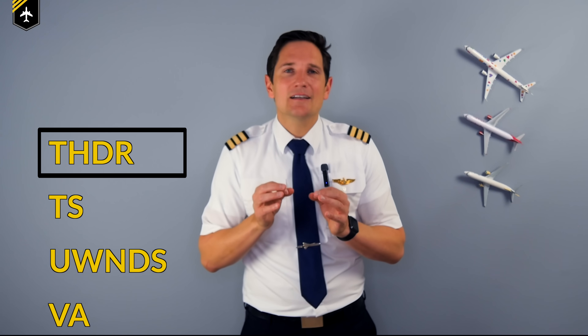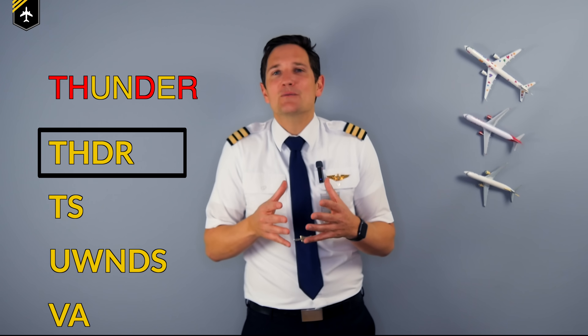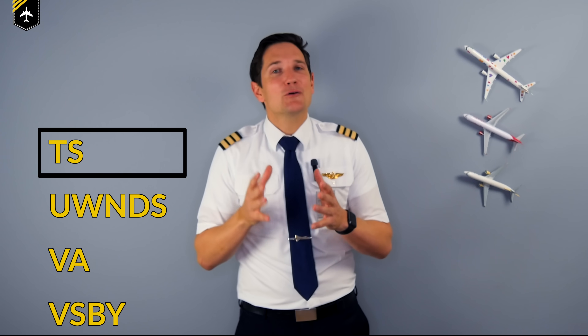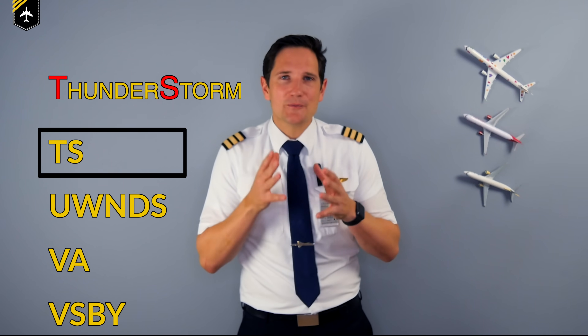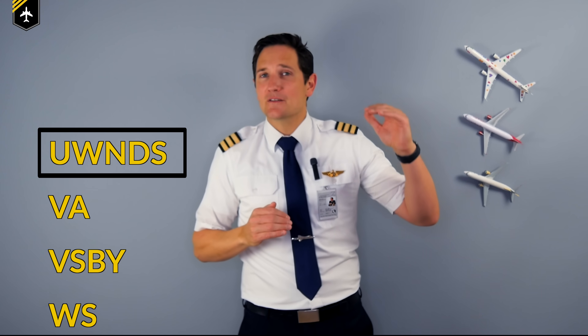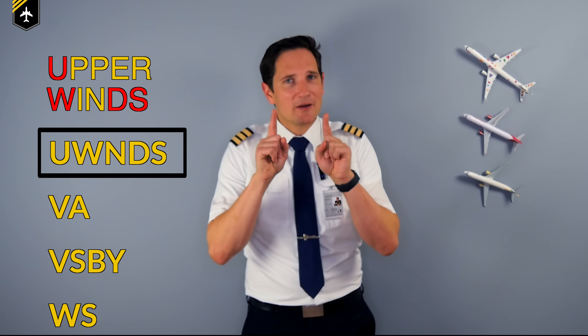THDR — since we've already talked about lightning, it's inevitable to talk about thunder, because there's no lightning without thunder. TS — the cause for lightning and thunder which pilots try to avoid flying through is of course a thunderstorm. WNDS — since wind speed increases with altitude, it is important to keep track of the upper winds, as wind plays an important role in aircraft performance — but more about that in my video about the transatlantic speed record.